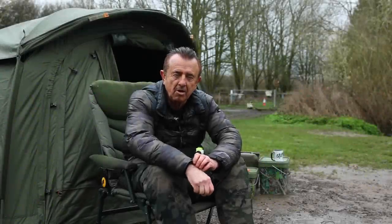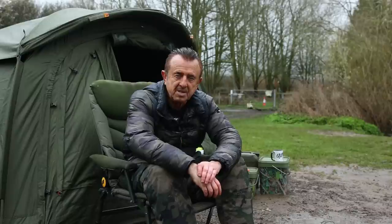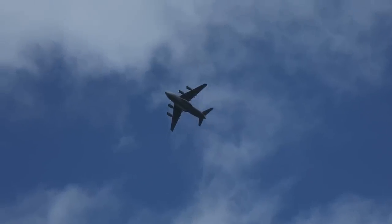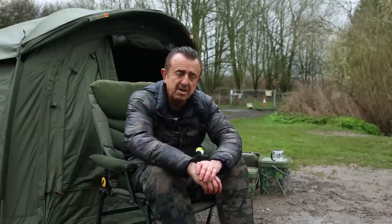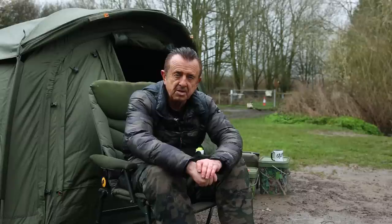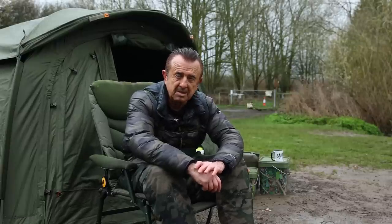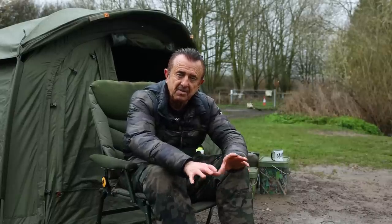Hi guys, I'm down at Hawcock Lakes in the Cotswold Water Park near Fairford Air Base where the American Air Force is based - you can hear the jets taking off now and again. We're here for 48 hours and I fished here once before, last week actually. We're just coming into spring and I'm going to show you how I approach a typical day ticket water.